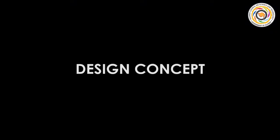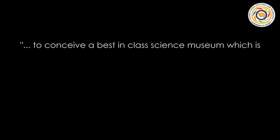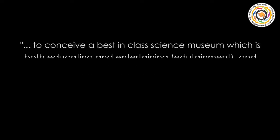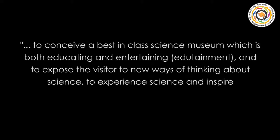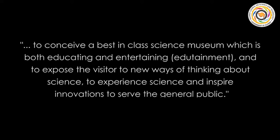Our vision for the project is to conceive a best-in-class science museum which is both educating and entertaining, and to expose the visitor to new ways of thinking about science, to experience science and inspire innovations to serve the general public.